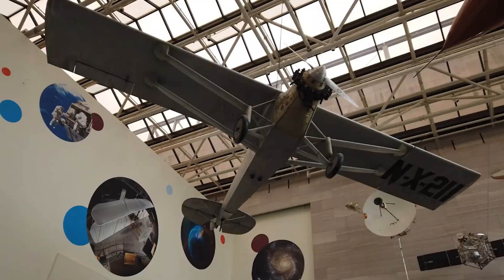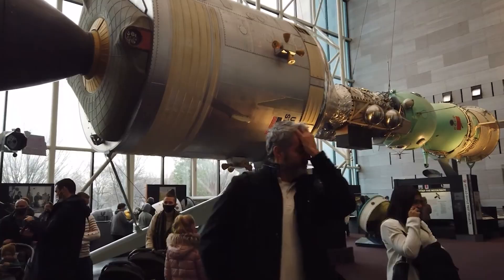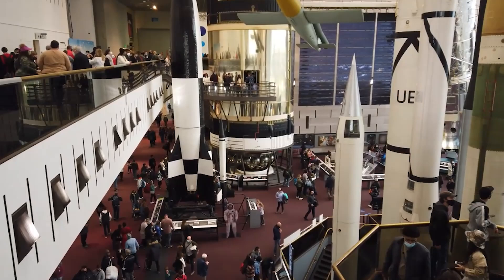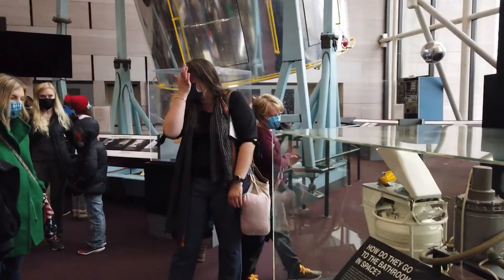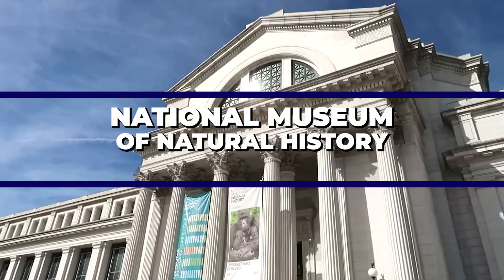The museum also offers a range of educational programs, lectures, and special events to further engage visitors. The National Air and Space Museum is a favorite among science and aviation enthusiasts. It showcases the history of flight and space exploration through an impressive collection of aircraft, spacecraft, and related artifacts. Visitors can marvel at iconic exhibits such as the Wright Brothers' original 1903 flyer, Charles Lindbergh's Spirit of St. Louis, and the Apollo 11 Command Module.